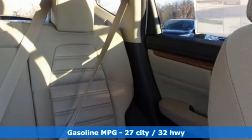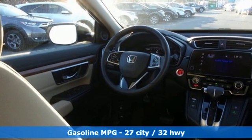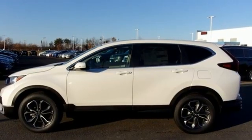Intercooled turbo inline four-cylinder engine. Dual zone climate control. Streaming audio. Digital instrument gauges. Front heated bucket seats.